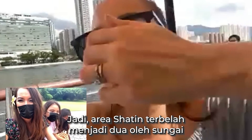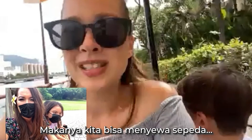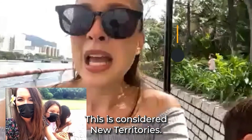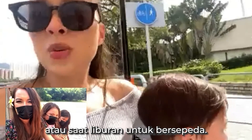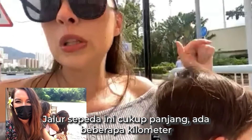Sha Tin is divided by this river on one side and the other. So along this part of it are bike trails. Is that the part of Kowloon or Hong Kong Island? This is considered New Territories. People like to come here on the weekends and holidays to ride bikes, and this trail stretches quite a few kilometers.